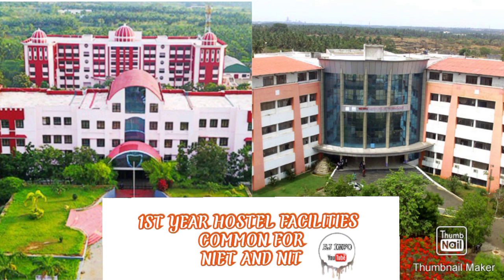For the first year, Nehru Institute of Technology students will be allocated in the second campus. This hostel will be allocated for first year students. The fee structure was around 70,000 in the previous year, and this year there will be a little increase according to the facilities.